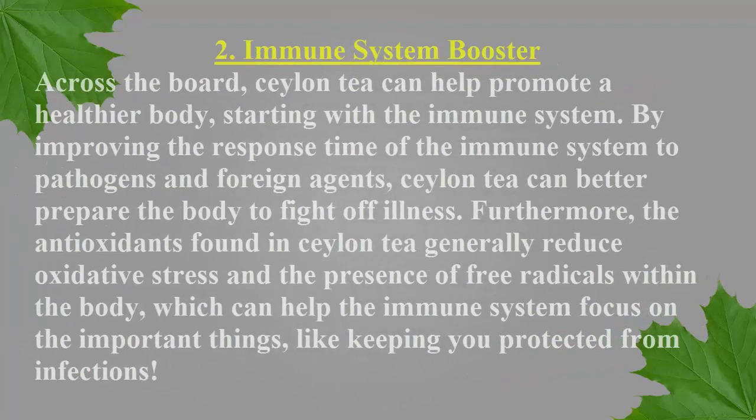Number 2: Immune System Booster. Across the board, Ceylon tea can help promote a healthier body, starting with the immune system. By improving the response time of the immune system to pathogens and foreign agents, Ceylon tea can better prepare the body to fight off illness. Furthermore, the antioxidants found in Ceylon tea generally reduce oxidative stress and the presence of free radicals within the body, which can help the immune system focus on the important things, like keeping you protected from infections.